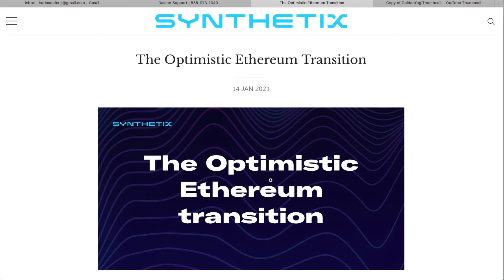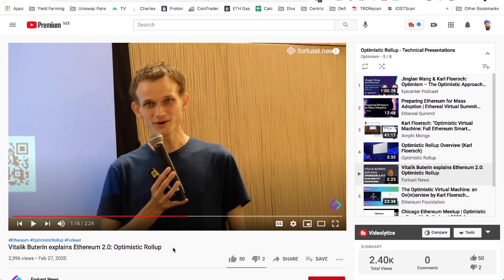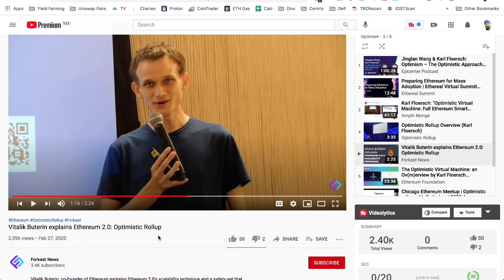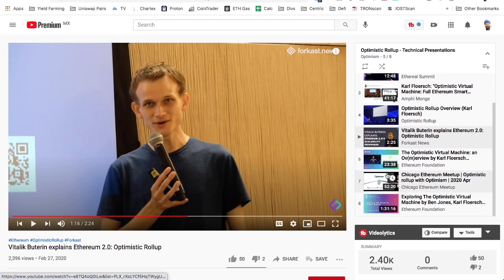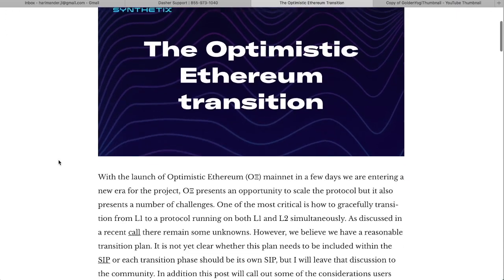If you're unaware of what the optimistic Layer 2 is, we're going to go over that. I've got a whole playlist of stuff you can look at — Vitalik talking about optimistic rollups from back in late February, almost a year ago. Even Uniswap is getting prepared with something called UniPig. This is going to offer cheaper fees, and Synthetix has already made the move to a certain degree.